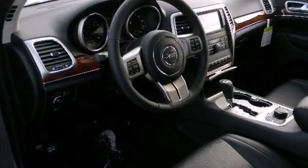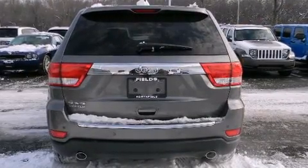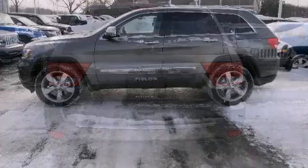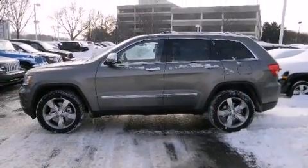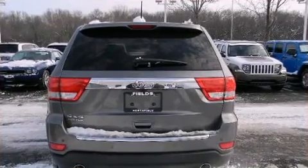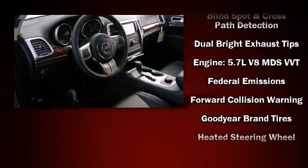Rear passengers enjoy the seat heating functionality, keeping them warm during the winter months. Enjoy your favorite music via the stereo system, which includes a CD player with MP3 capability, a 30-gigabyte hard drive, and 10 speakers, providing excellent sound throughout the cabin.